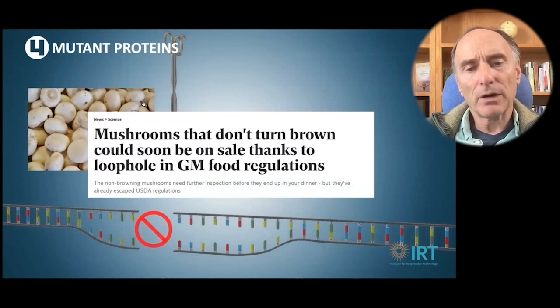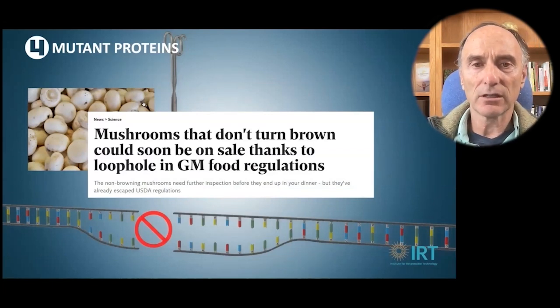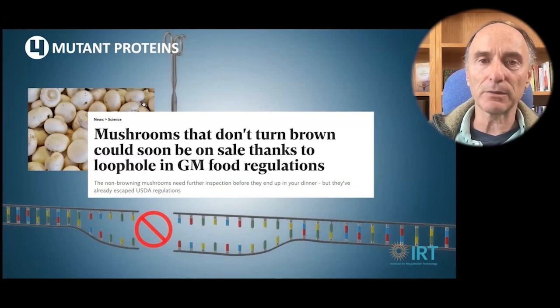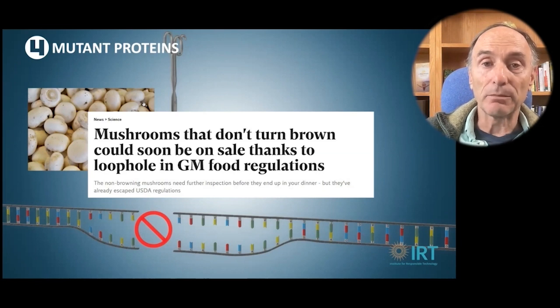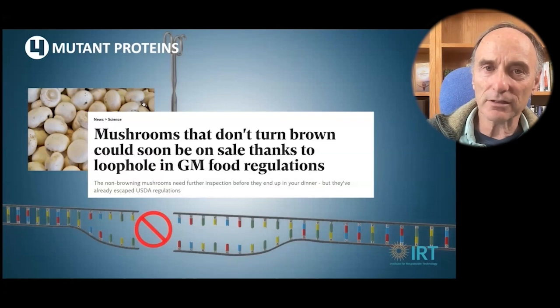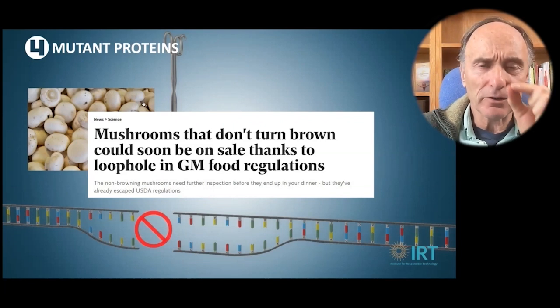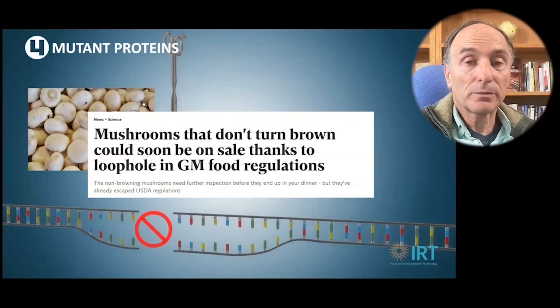Mushrooms were gene edited to knock out the gene that causes browning, so you can slice them in advance, sell them as sliced mushrooms, and they won't turn brown — they're like Botox mushrooms. They don't have to be labeled as genetically engineered. When the company sent a letter to the USDA asking if they needed to review this, the USDA said no. They don't pay attention to gene edited products except under very rare conditions. This loophole in GM food regulations means these mushrooms could be introduced at any time.